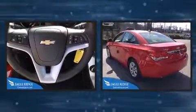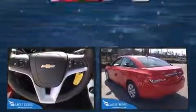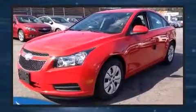Chevrolet infused the interior with top-shelf amenities such as delay off headlights, a tachometer, heated door mirrors, remote keyless entry, and cruise control.